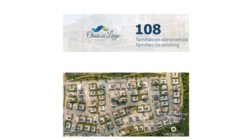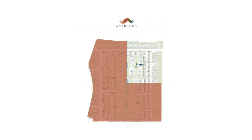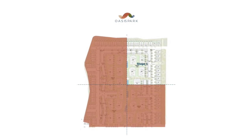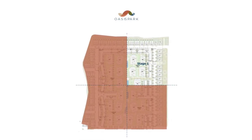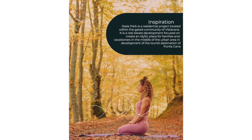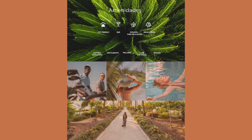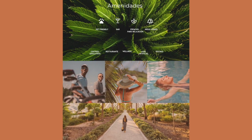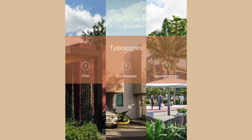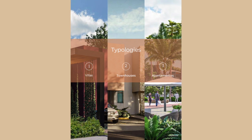Oasis de Lago, which is part of Vista Cana, is made up of 108 units. Part of the project is being released now, so we're in one quadrant, and there will be a combination of villas, townhouses, and condos. The beautiful inspiration for Oasis de Lago has to do with all of the features built into the complex and the area. The community is a gated community and boasts a beautiful man-made lake in the center.